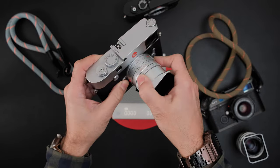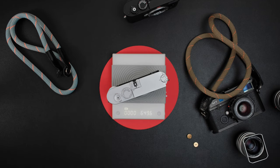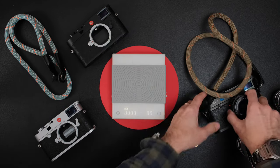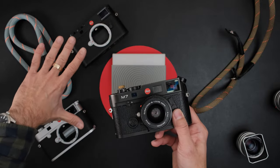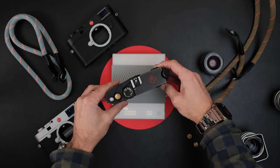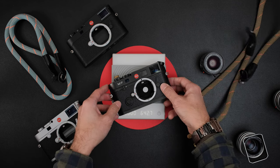The M10R with battery but no lens comes in at 649 grams — a huge weight difference from the M11's 533 grams. The film M7 — with film loaded, since why weigh a film camera without film? — comes in at 642 grams. So the M7 is actually heavier than the M11. The M7 and M10R are quite close in weight, though the M7 has film in it while the M10R has a battery.